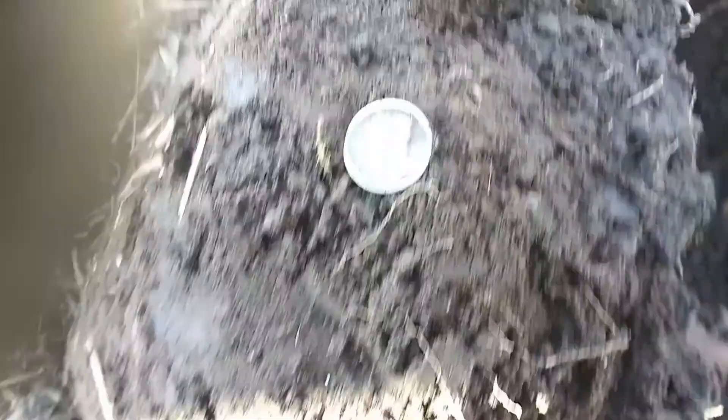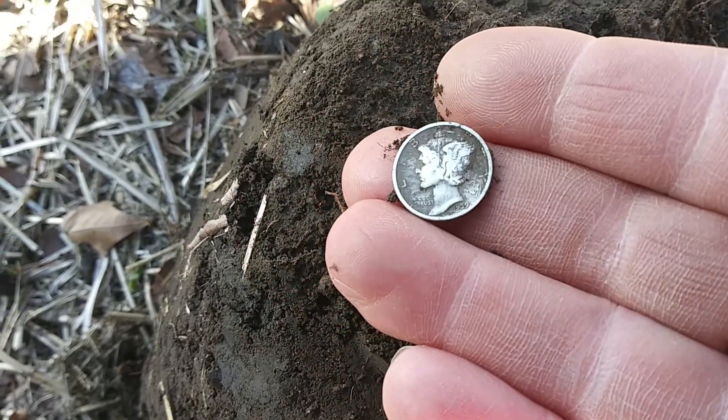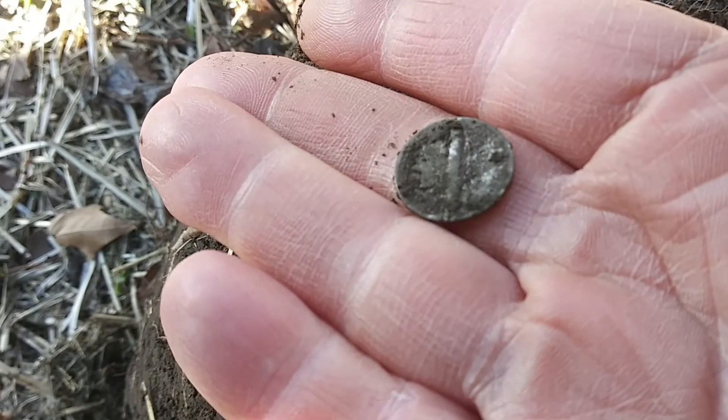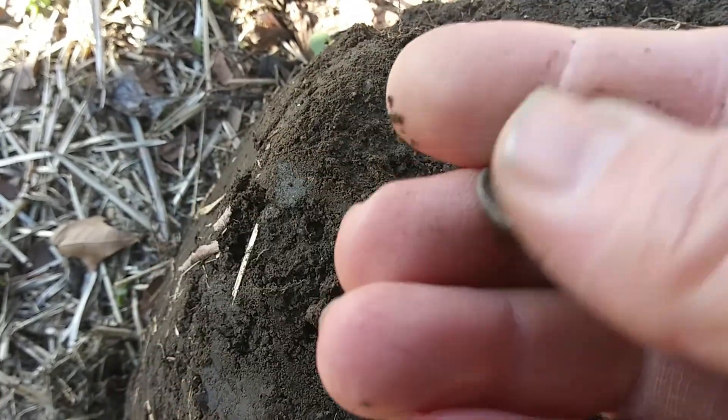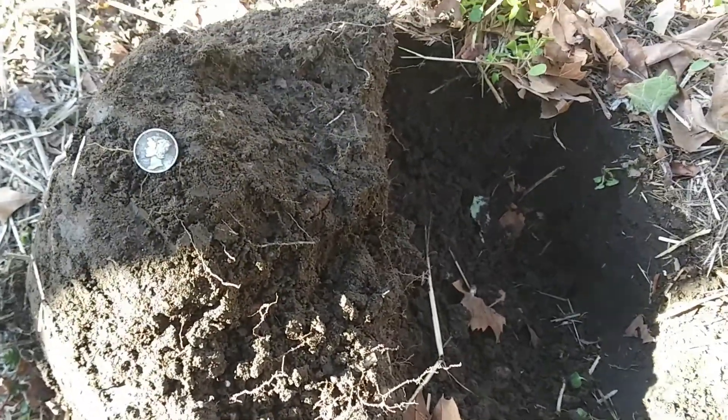Here we go — this is a 1939, about six inches down in this hole.